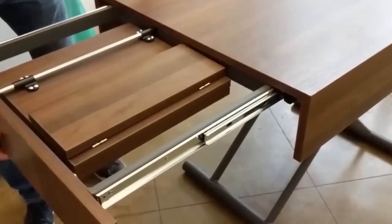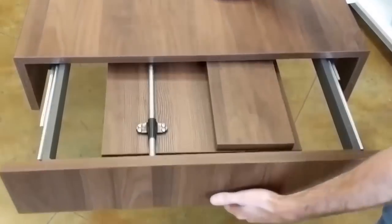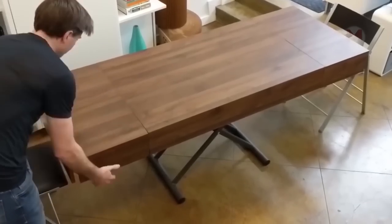And here is another great example of the modern interior, which can be easily transformed into a dining table for at least five people. It's convenient — what else can I add?